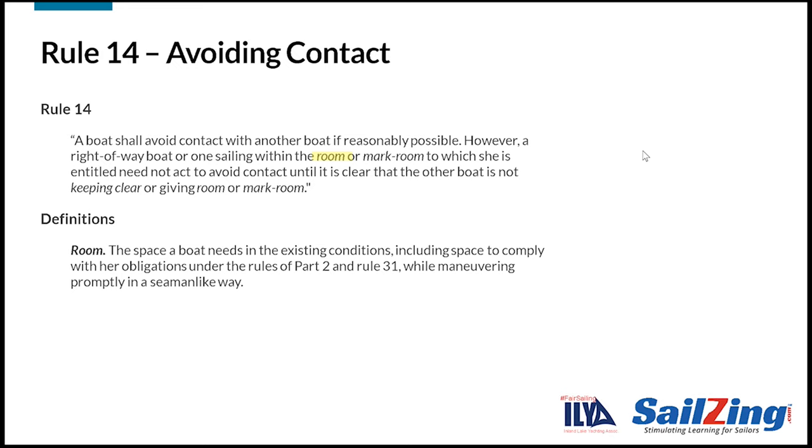We've covered the definition of keep clear previously. Take a moment to read the definition of room. If a boat is entitled to room, she must be given the space she needs — for example, to avoid contact with another boat or to sail around the mark without touching it. And she must be able to do so in a seamanlike way, for example without making crash tacks or last-second turns.